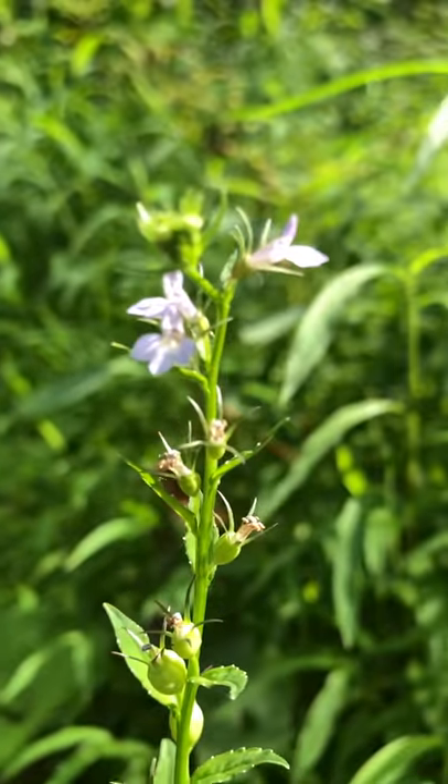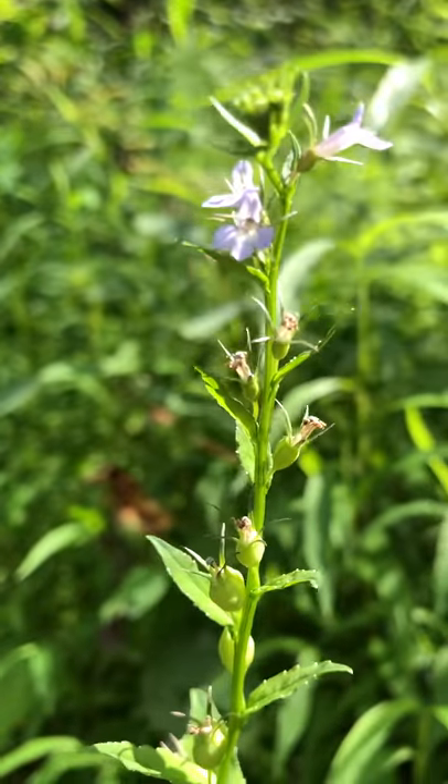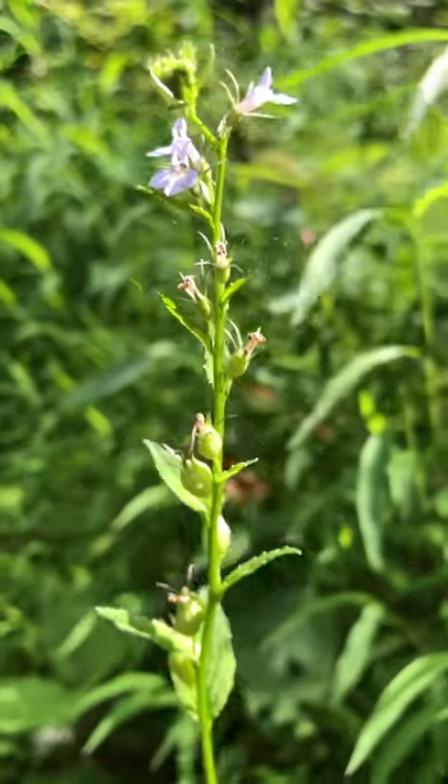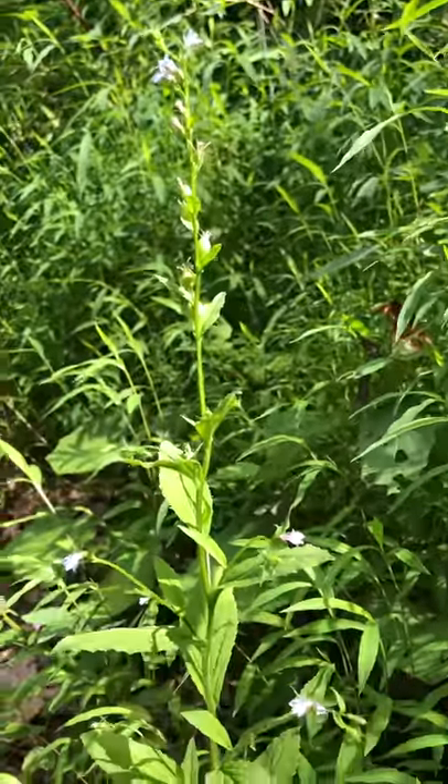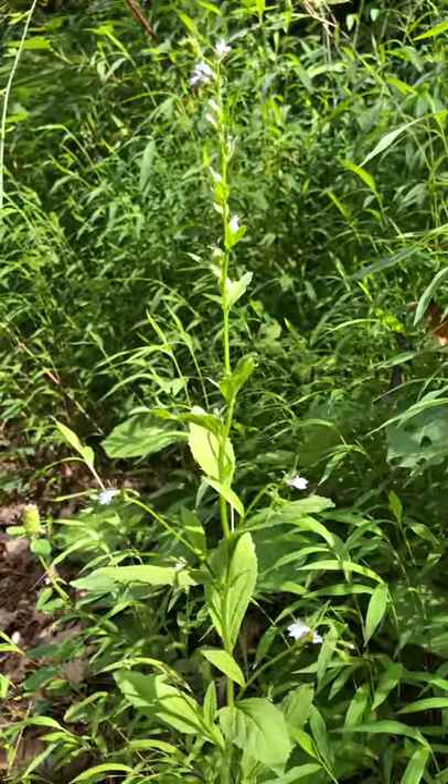There's a picture of the little lobelia flower, and the back off so you can see what the plant looks like. There you go, lobelia.